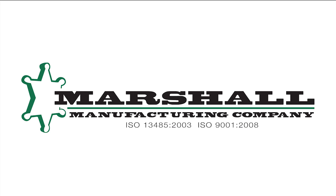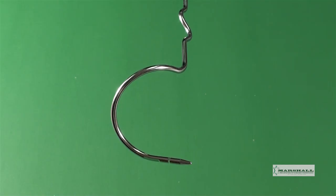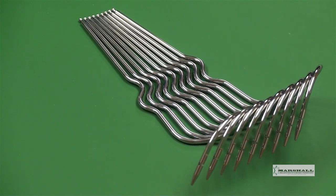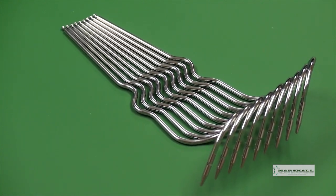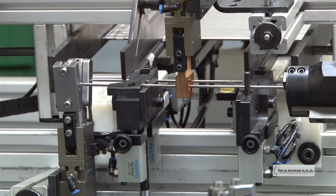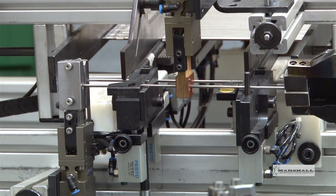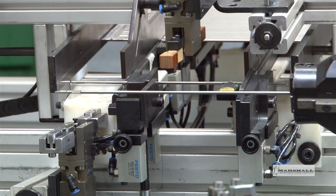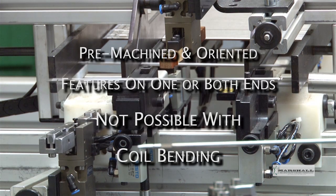This production centers upon CNC bending. Marshall Manufacturing Company would like to introduce its automated bending cell, capable of generating complex bends in both wire and tubing. Marshall has implemented an automated CNC programmable bending system, which incorporates two- and three-dimensional precision bending of small diameter pre-machined wire and tubing.